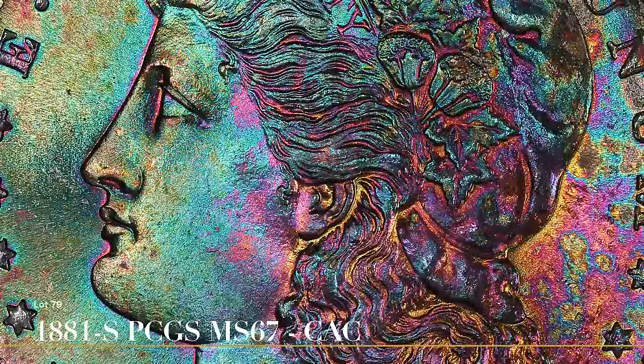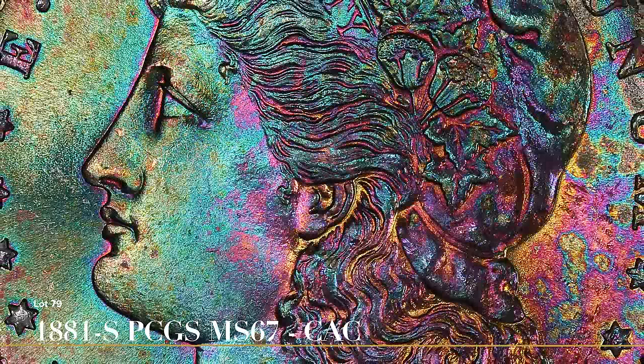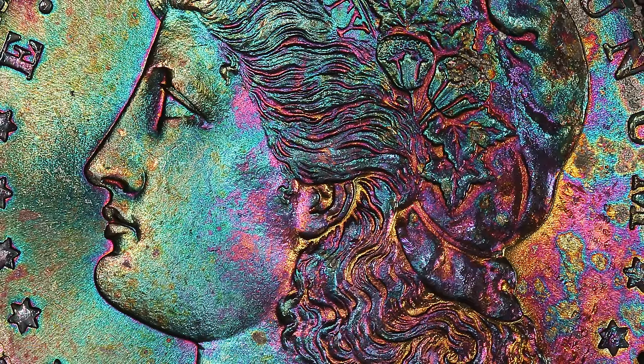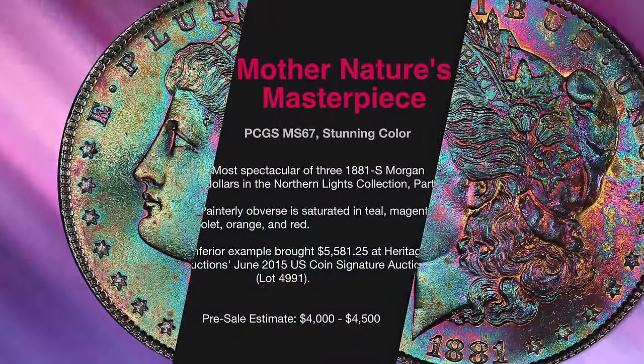Lot 79 is the best of three 1881-S Morgan Dollars offered on the evening. A nearly flawless field with only the faintest hint of contact anywhere on the coin sets this example apart.